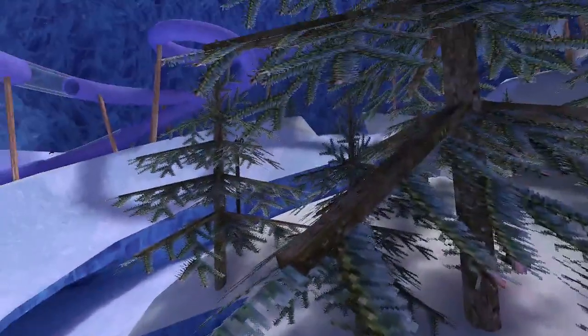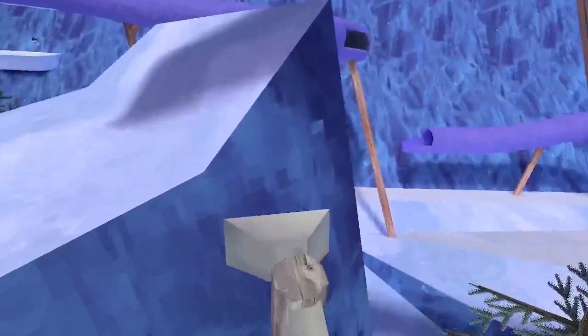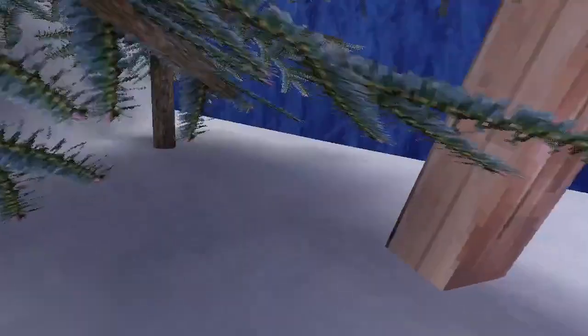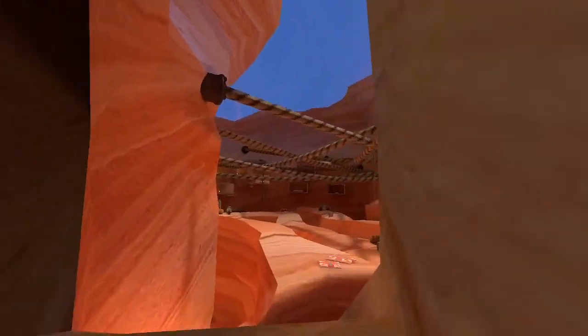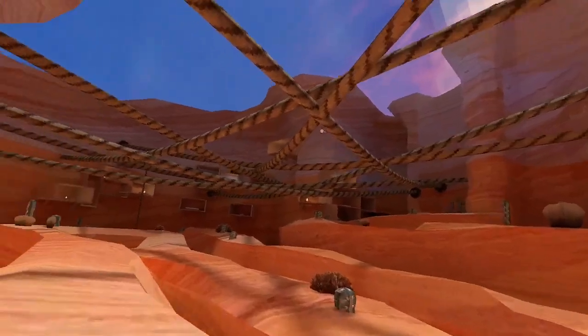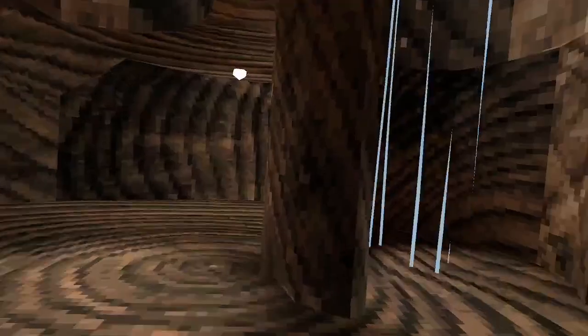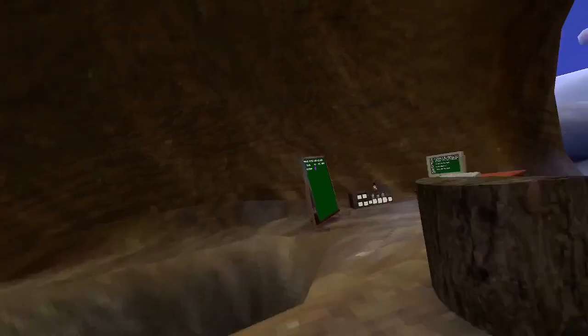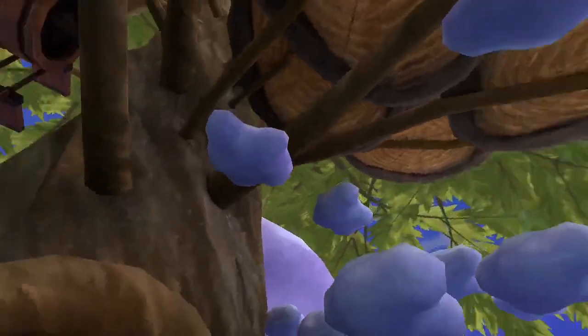There are little pink things on the trees. Let's look at the other maps and see if there are any secrets. It doesn't look like anything changed in Canyons — just the clouds, nothing else.